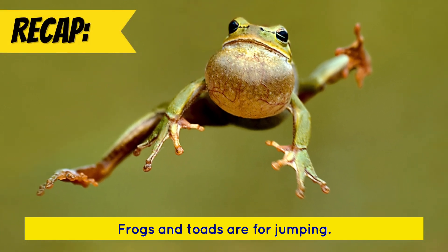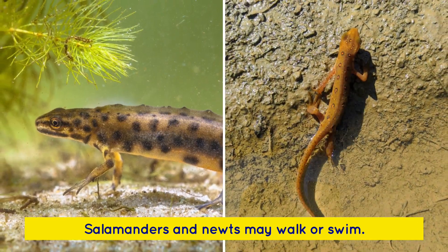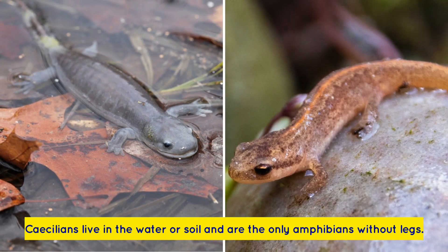Frogs and toads are built for jumping. Salamanders and newts may walk or swim. Caecilians live in the water or soil and are the only amphibians without legs.